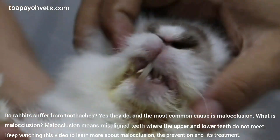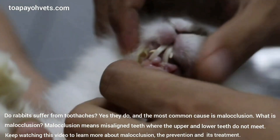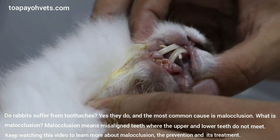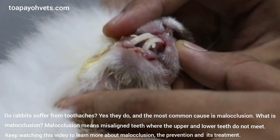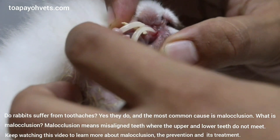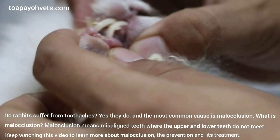Do rabbits suffer from toothaches? Yes they do, and the most common cause is malocclusion. What is malocclusion? Malocclusion means misaligned teeth where the upper and lower teeth do not meet. Keep watching this video to learn more about malocclusion, the prevention and its treatment.